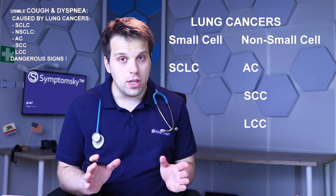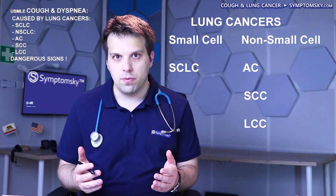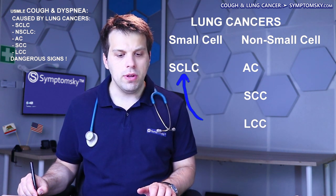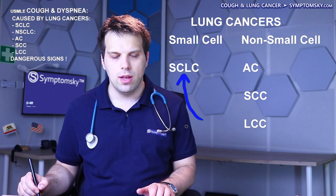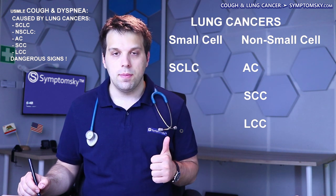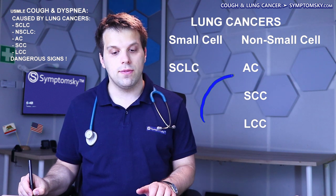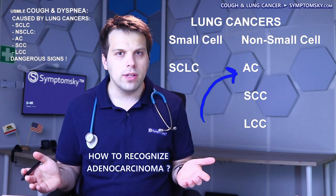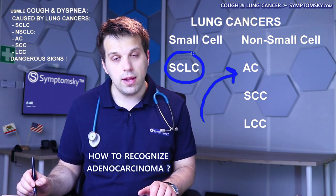Presence of Cushing's syndrome symptoms combined with cough and shortness of breath could indicate that the patient suffers from a very aggressive type of cancer — small cell lung cancer. However, if that's not the case, it could be that the patient suffers from a less aggressive type of lung cancer, adenocarcinoma. That's not great, but in comparison with small cell lung cancer, it is better.